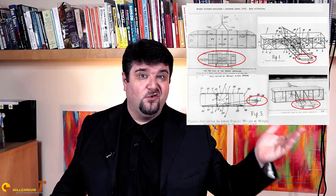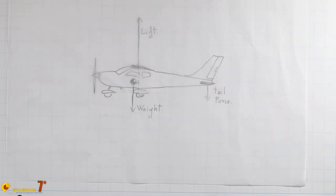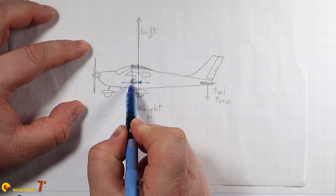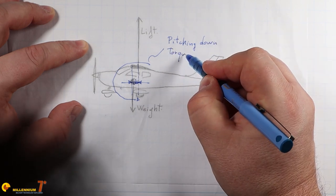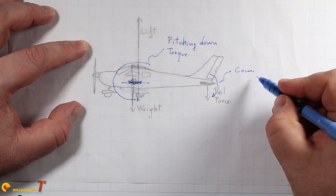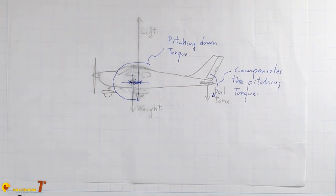Foreplanes, or canards, have always been very attractive for designers — the Wright Brothers' Flyer had foreplanes after all. The reason for this, on the surface, is quite straightforward. In a conventional configuration, the center of gravity of the plane must be ahead of the aerodynamic center for stability reasons, so the tail plane must create a downforce to compensate the torque produced by lift and weight. Foreplanes, on the other hand, need to generate lift to oppose the torque.